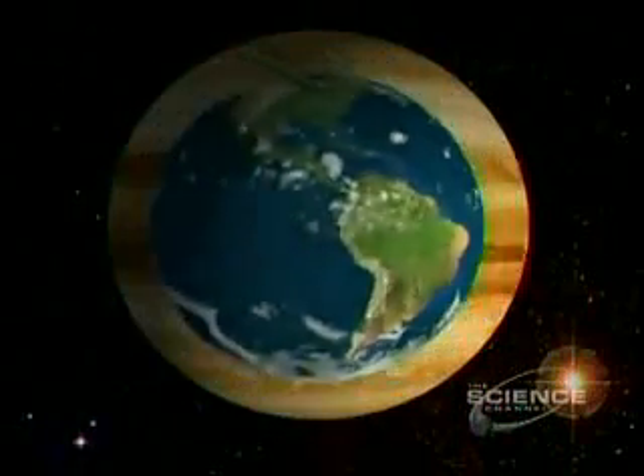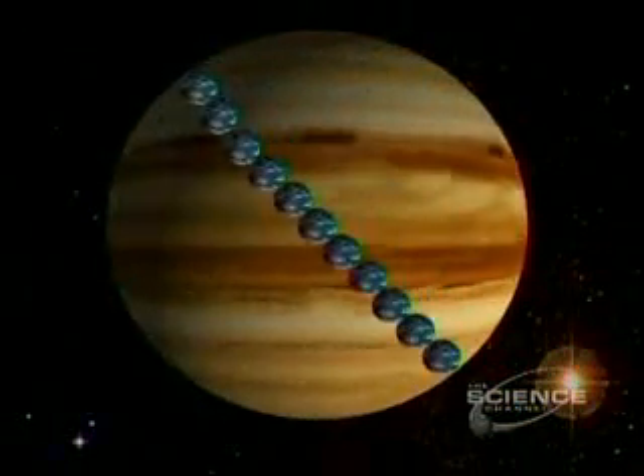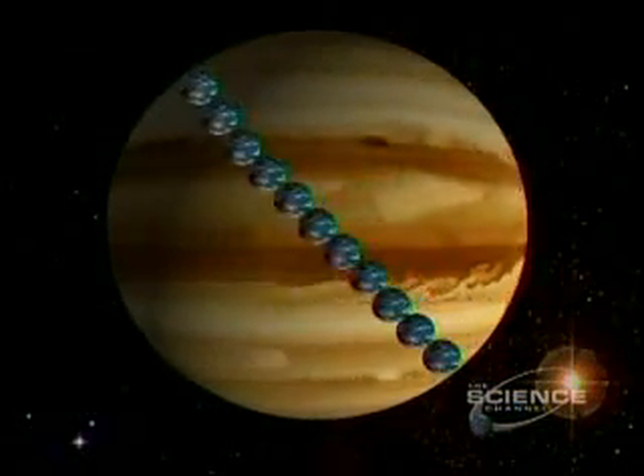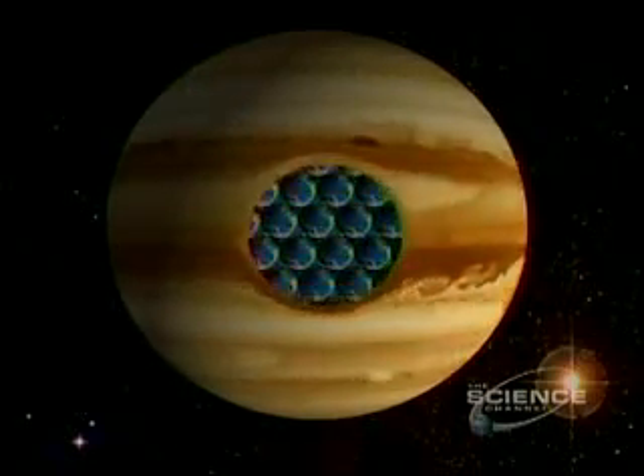Jupiter dwarfs our planet. It needs 11 Earths to span Jupiter's diameter, and over 1,300 to fill its volume.